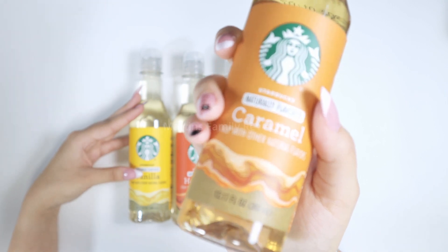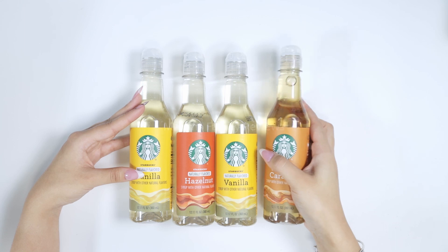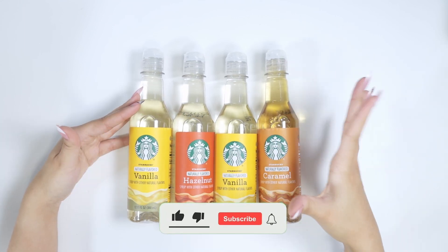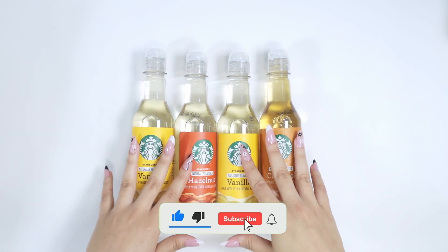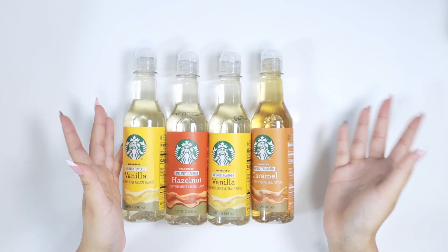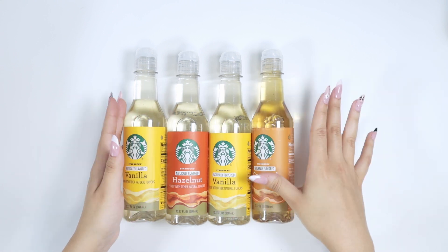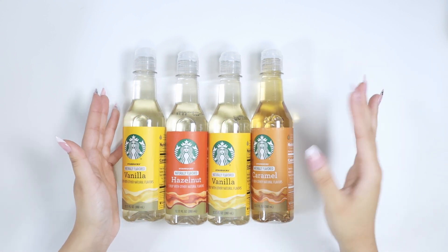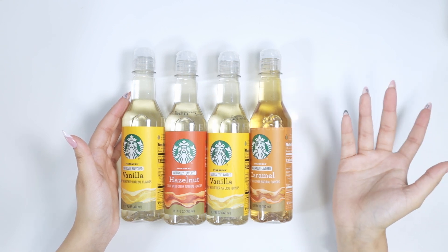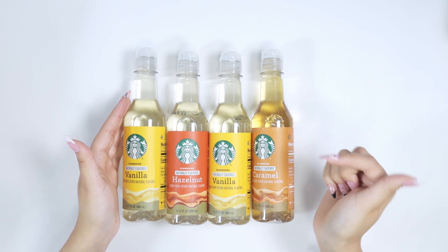They're all 12.17 fluid ounce bottles, or 360 milliliters, so they'll definitely last you a little while. I definitely recommend getting the variety pack in the beginning because you can mix and match and try different flavors, but later on you can just buy caramel, for instance, if that's your favorite. I'm going to love displaying this in my little bar, and maybe someone will want an iced coffee made by me. I really recommend this product — go check these out, they are incredible.